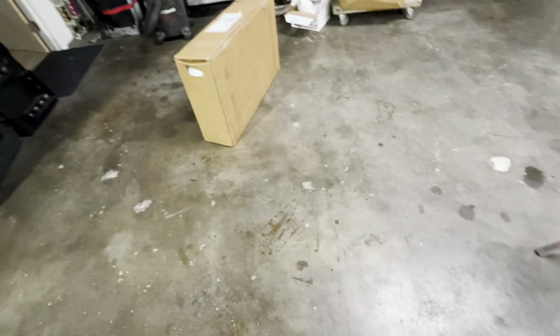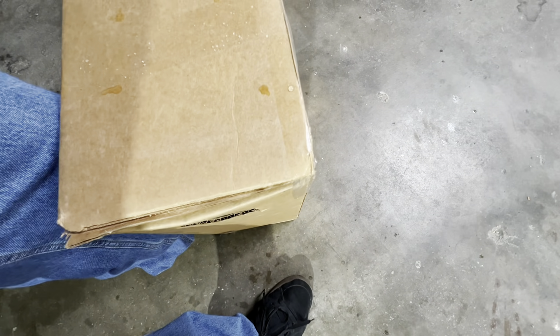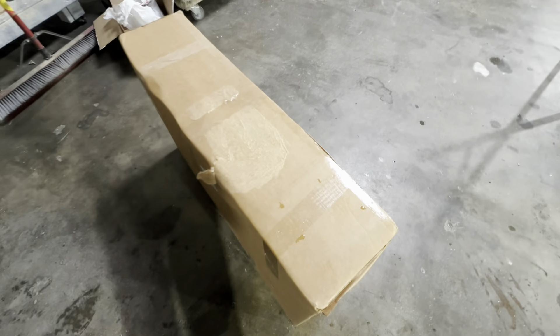Back at the shop getting stuff straightened out, lots of stuff going on at the other spot. UPS finally delivered — I've been waiting for this box a long time. Let me get the address off here, get rid of the evidence. This is from Delta Pag, a company that does cooling systems — or cooling modules as I like to call them.